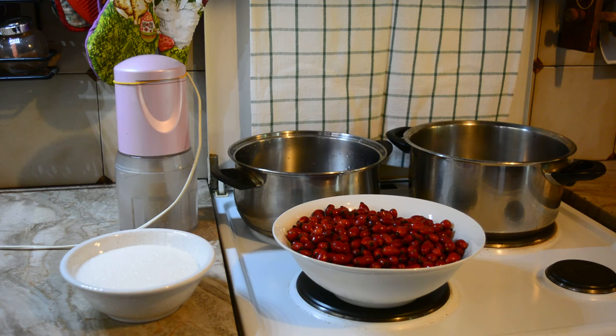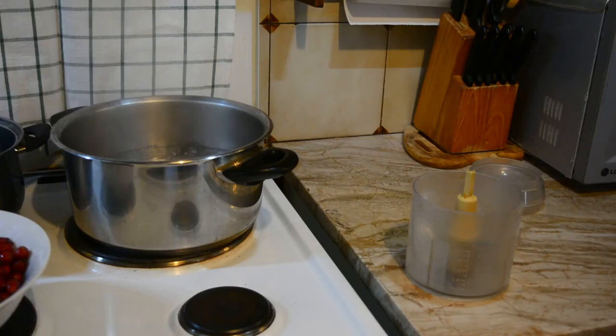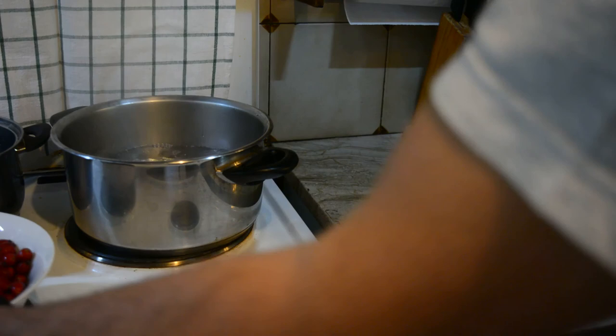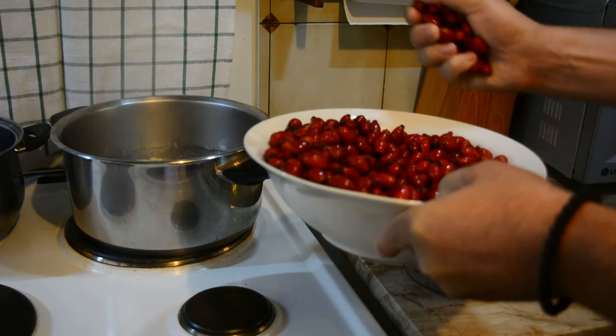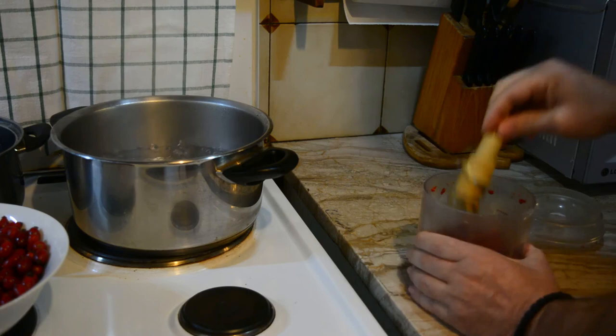We are back from the mountain and ready to prepare our rosehip syrup. The first thing we have to do is wash the fruits and discard their stems. For our recipe we will need 1 kg of fruits, 3 liters of water, and 450 grams of sugar. We put 2 liters of water in the pot and bring it to a boil, then finely chop the fruit in a blender and immediately add it to the boiling water. The reason we first bring the water to a boil and then add the rosehips is because at temperatures above 70 degrees Celsius the enzymes that oxidize ascorbic acid are deactivated, leaving the vitamin C unharmed.